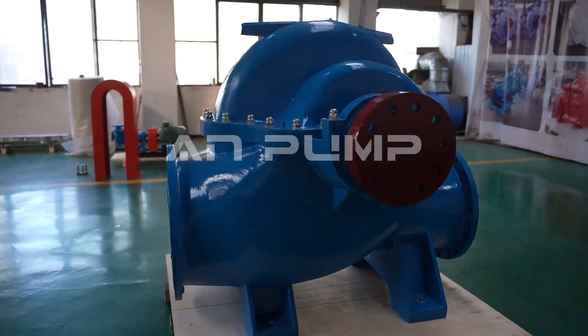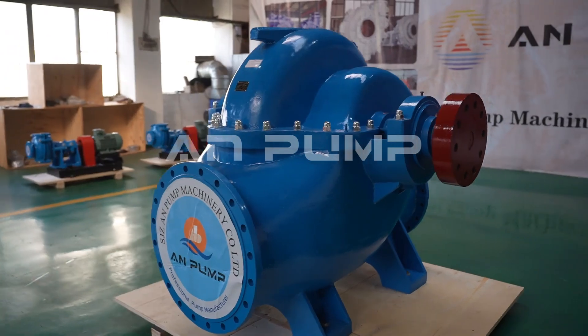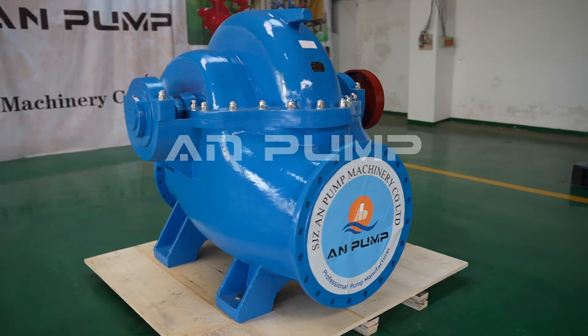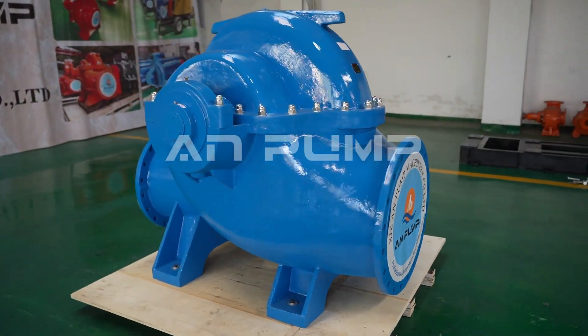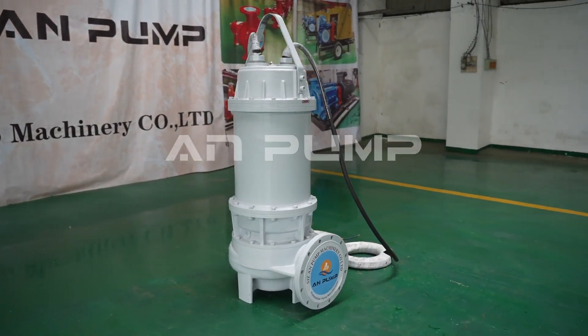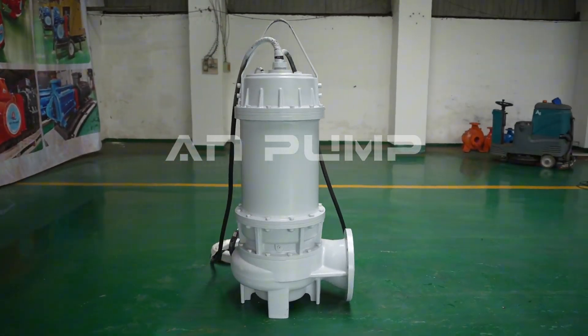The oil and gas industry presents perhaps the most stringent requirements of all. These pumps must meet strict API 610 standards, handling high temperatures and pressures while operating in potentially explosive environments. It's like building a Formula 1 car that needs to run reliably for years without breaking down.